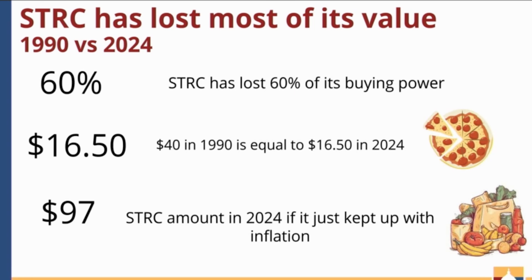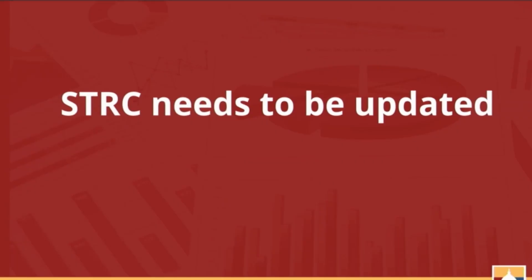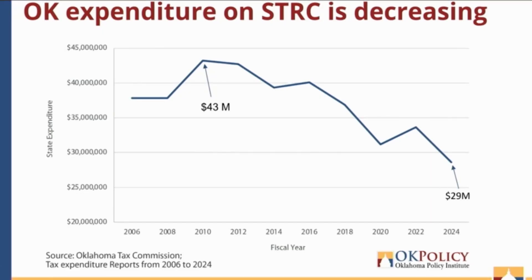Along those same lines, the STRC, if it had simply kept up with inflation alone, would be $97 per person today — barely enough to buy one person one week's worth of groceries. These numbers illustrate that the STRC clearly needs to be updated. Over the years, the state's expenditure on the sales tax relief credit has been decreasing, from a peak of about $43 million in fiscal year 2010 down to a low of about $29 million in the last fiscal year.